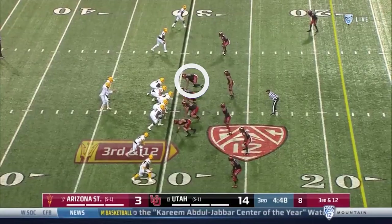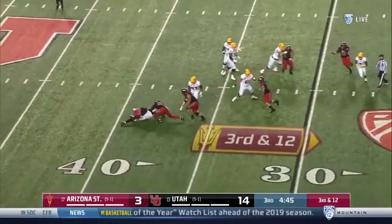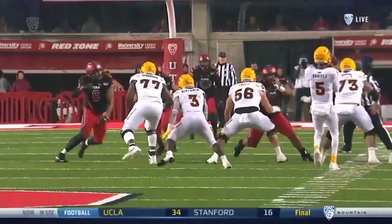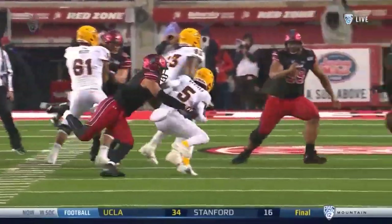In this clip, he threatens the offensive tackle to the outside before shooting inside the B-gap. Once again, he shows an excellent burst and great use of hands as he rips into the backfield for the sack.